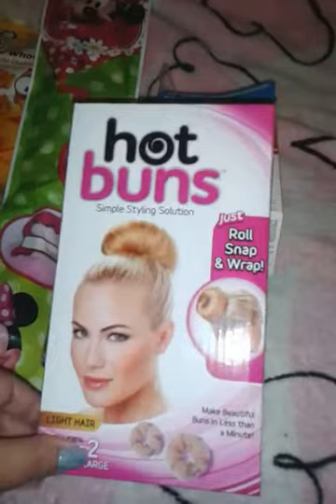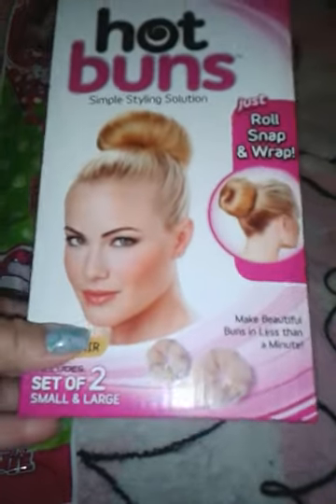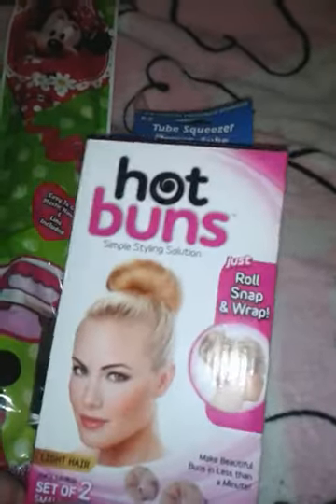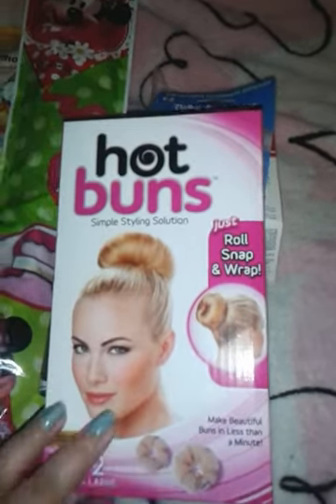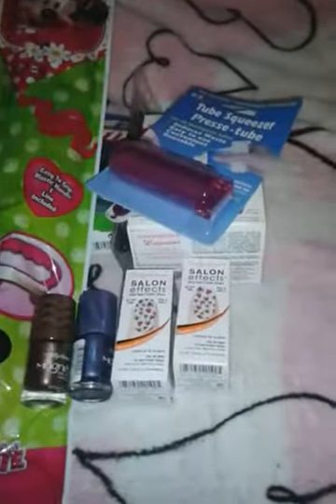Last but not least, look what I found — Hot Buns! This is from As Seen on TV, and it has both of them: the small and the large. The only thing is it's only for light hair, which is for blondes. But who cares, right? I have thick hair, and even if you can see it, who cares? I can't wait to try it.